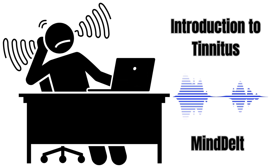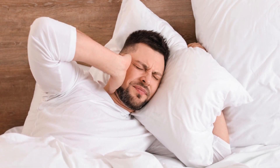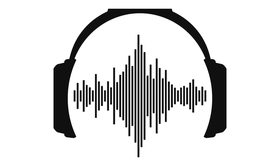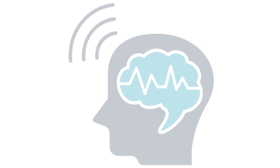Tinnitus, often described as a ringing, buzzing, or hissing sound in the ears, can disrupt daily life and mental well-being. Binaural beats offer a promising, non-invasive technique to help alleviate the discomfort of tinnitus by leveraging the brain's ability to process sound frequencies.